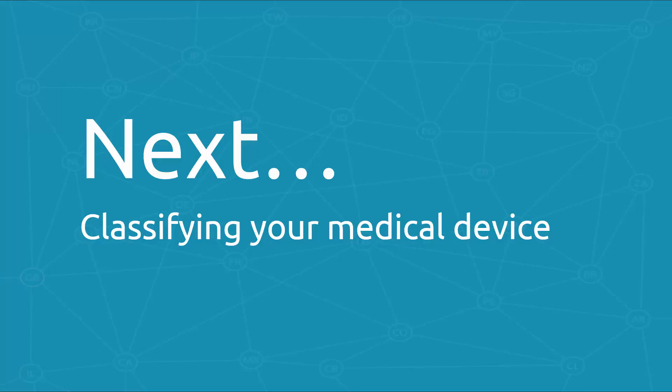In the next module, we'll discuss product classification, the key to determining your regulatory pathway.